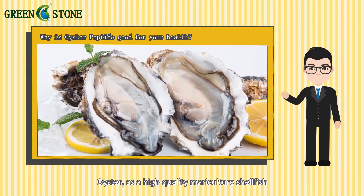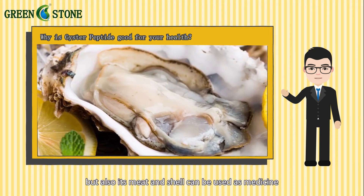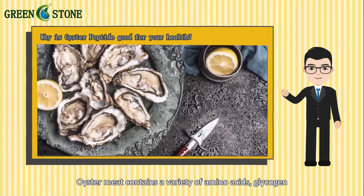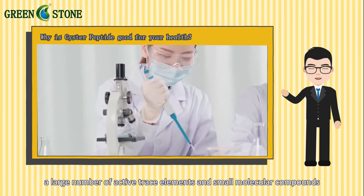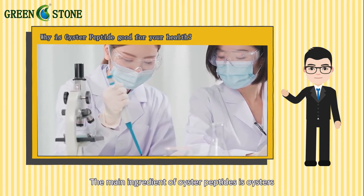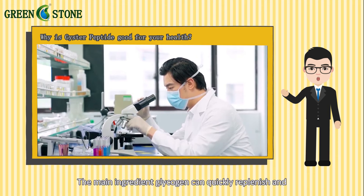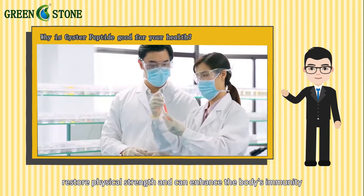Oyster, as a high-quality mariculture shellfish, not only has the edible value of delicious meat, but its meat and shell can also be used as medicine, which has high medicinal value. Oyster meat contains a variety of amino acids, glycogen, a large number of active trace elements, and small molecular compounds, and its shell contains a large amount of calcium carbonate. The main ingredient, glycogen, can quickly replenish and restore physical strength and can enhance the body's immunity.